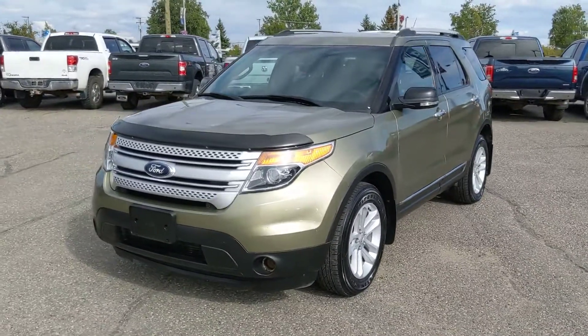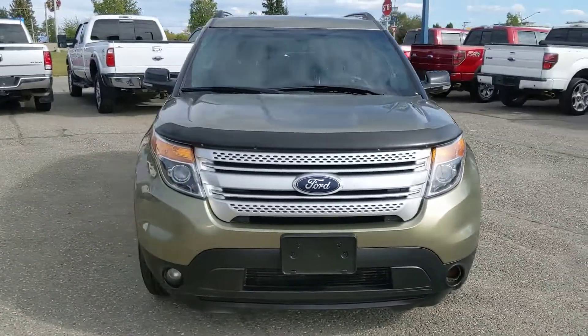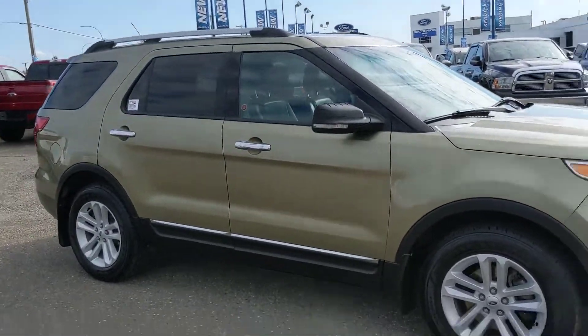Hello, this is Eric at the Prince Road Ford Prion Supercenter, and we're taking a look at the 2013 Ford Explorer in an XLT trim. Powered by a 3.5 liter V6 engine, you've got plenty of power for towing, hauling, and 4x4ing, if that's what you want to do with this vehicle.